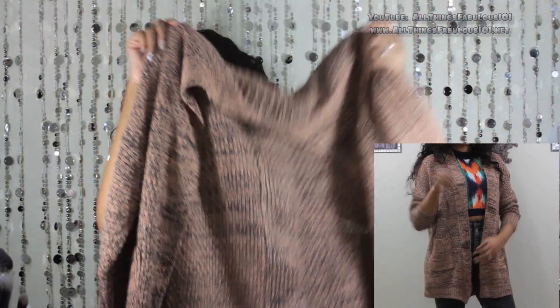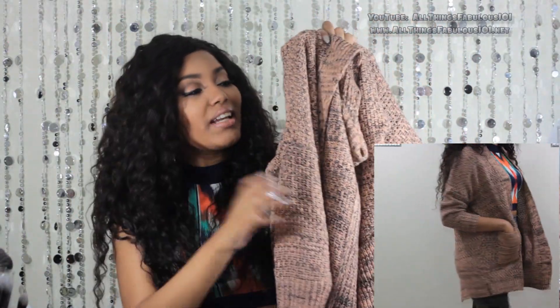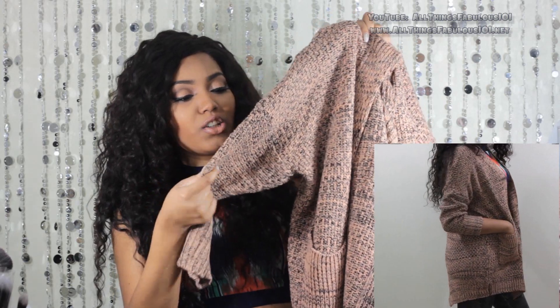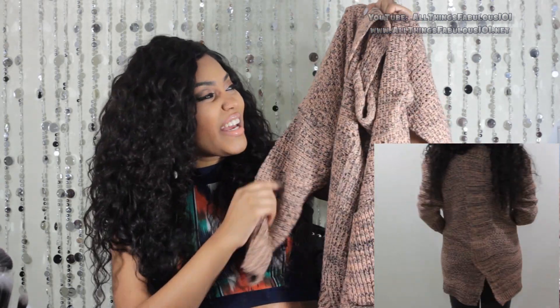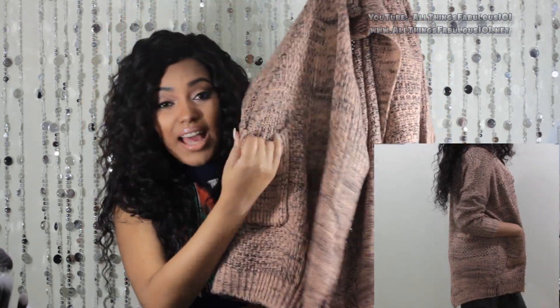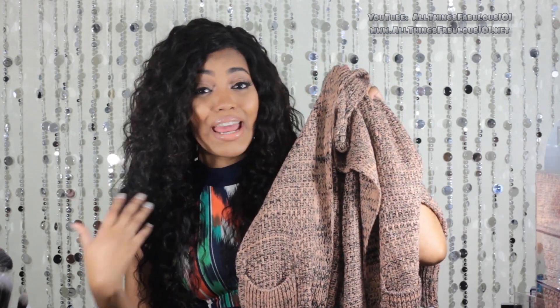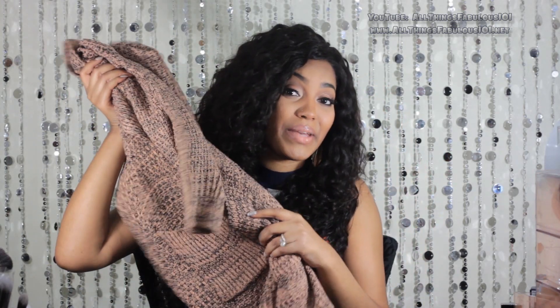Then I got this cardigan here, which is another oversized cardigan in a gorgeous apricot color with very dark blue, almost black detailing. Again, this has pockets on the sides too. I've really been loving cardigans like this because they're super comfortable, keep you warm, and you can style them casually with jeans or dress them up a bit as well.